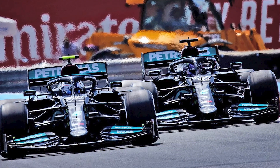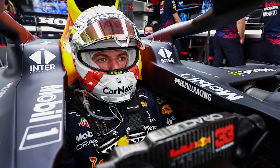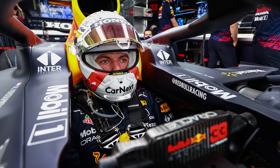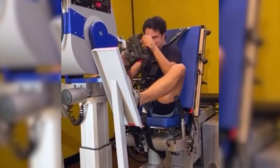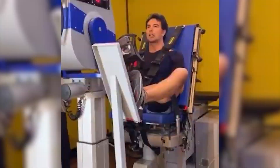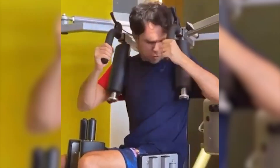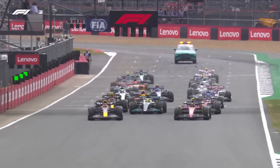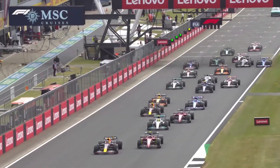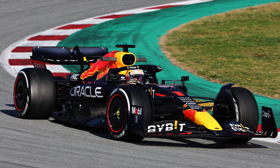G-forces are vital to the performance of the car and the driver in Formula 1 racing, since they influence the car's handling and aerodynamics as well as the driver's ability to perform. One of the main reasons Formula 1 drivers go through such rigorous physical training is because they are in a compromised position to drive if they are unable to withstand large quantities of g-force. In an F1 race, g-force is frequently experienced during sudden acceleration or deceleration, such as when the driver applies the brakes to turn a curve.